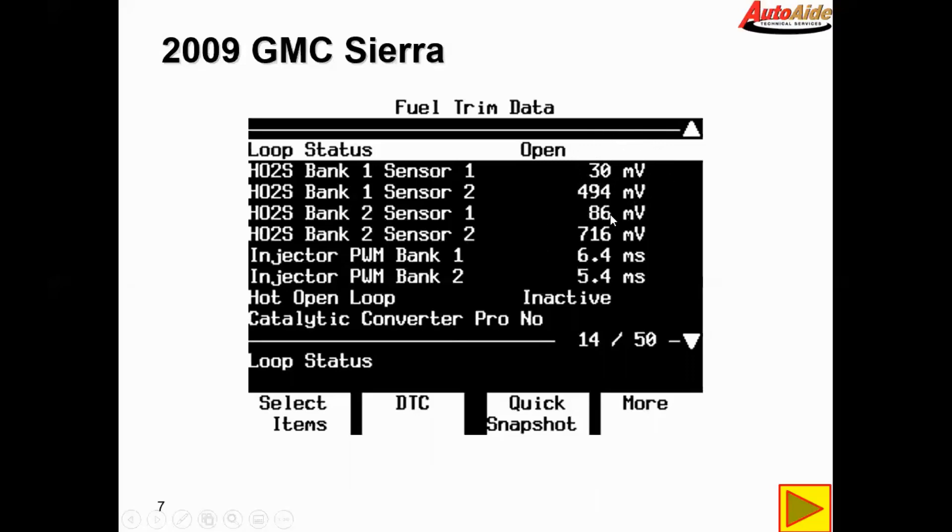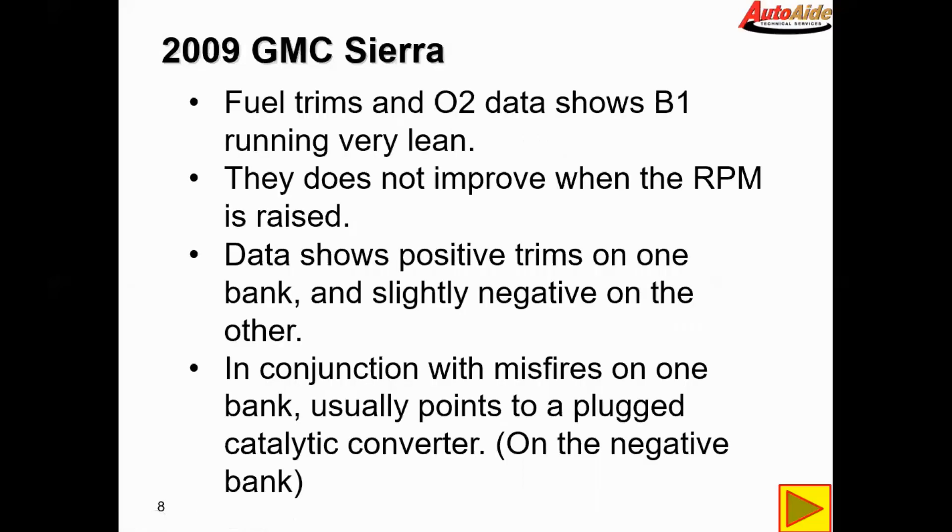Bank two sensor one also shows lean, but I just caught the screenshot while it was transitioning high to low, so it did climb back up after that to around 7800 millivolts — it just looks low because of where I caught the screenshot. So just to recap: the fuel trims and O2 data shows bank one running very lean.